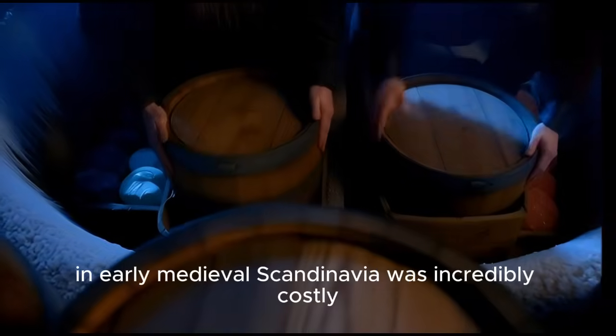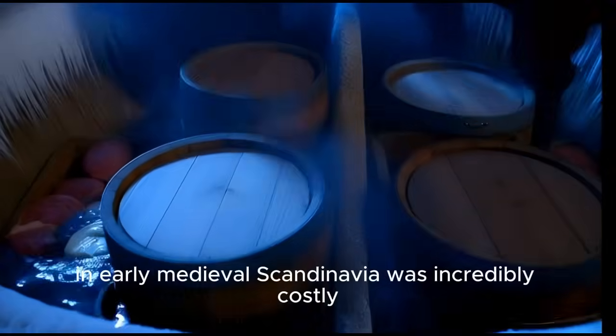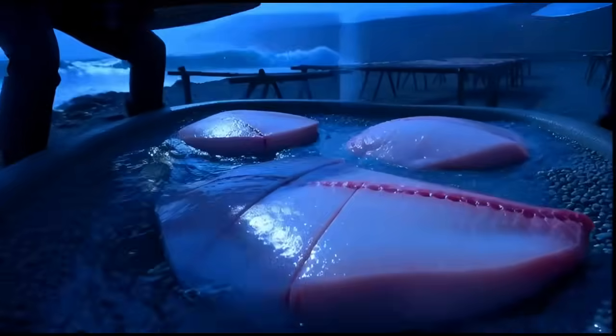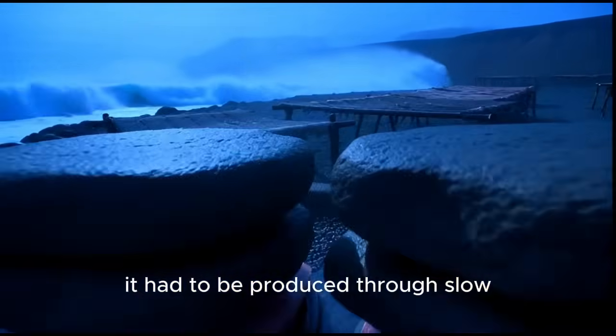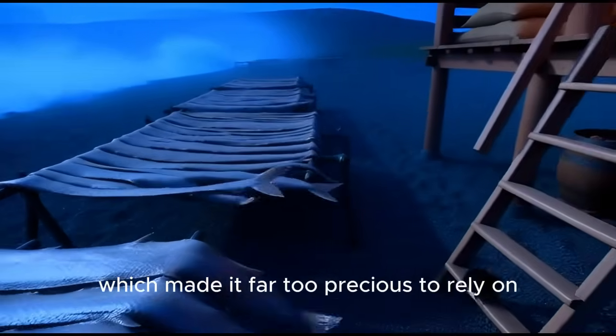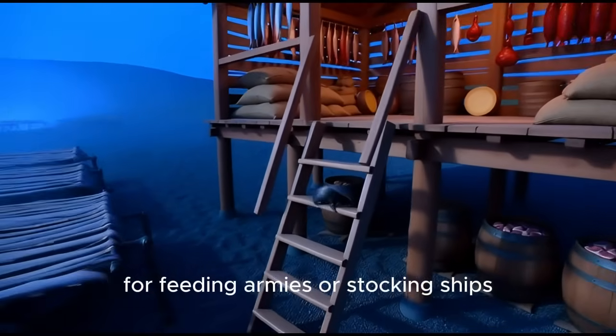Salt, in early medieval Scandinavia, was incredibly costly — nearly as valuable as silver. It had to be produced through slow evaporation of seawater, which made it far too precious to rely on for feeding armies or stocking ships.